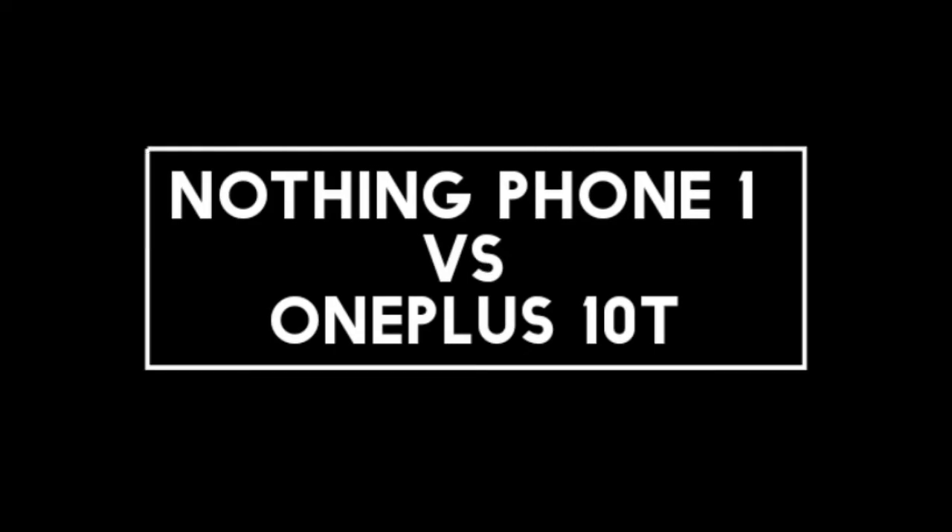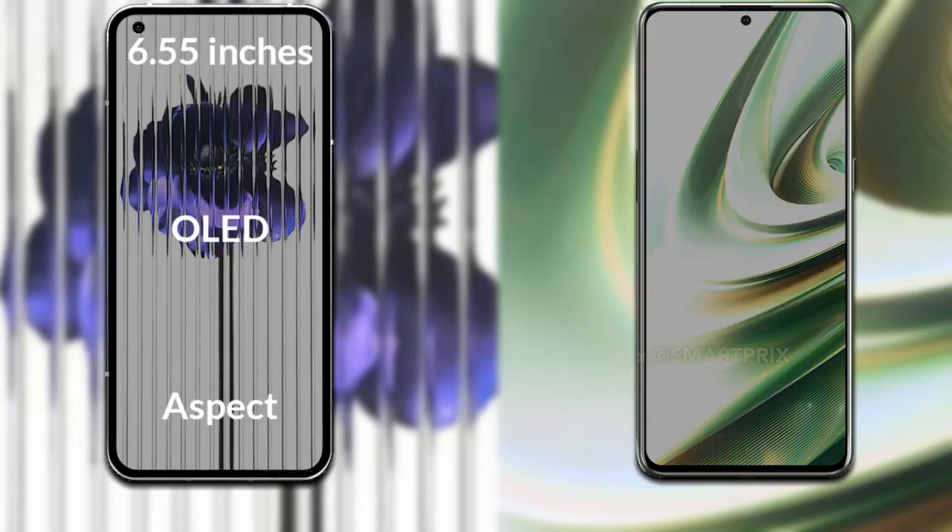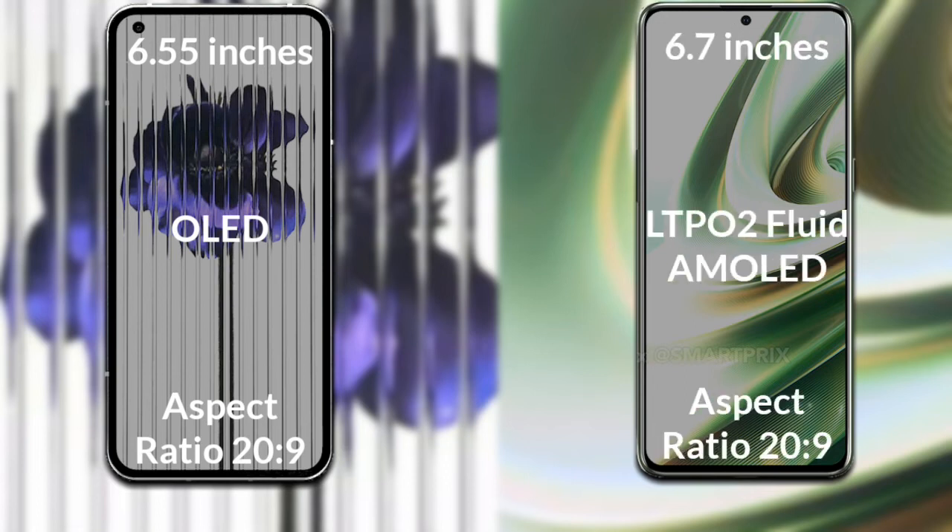I will compare the new Nothing Phone 1 with the OnePlus 10T. Let's talk about the display. The Nothing Phone 1 has a 6.55-inch Full HD OLED display. The OnePlus 10T has a 6.7-inch Full HD LTPO2 display.